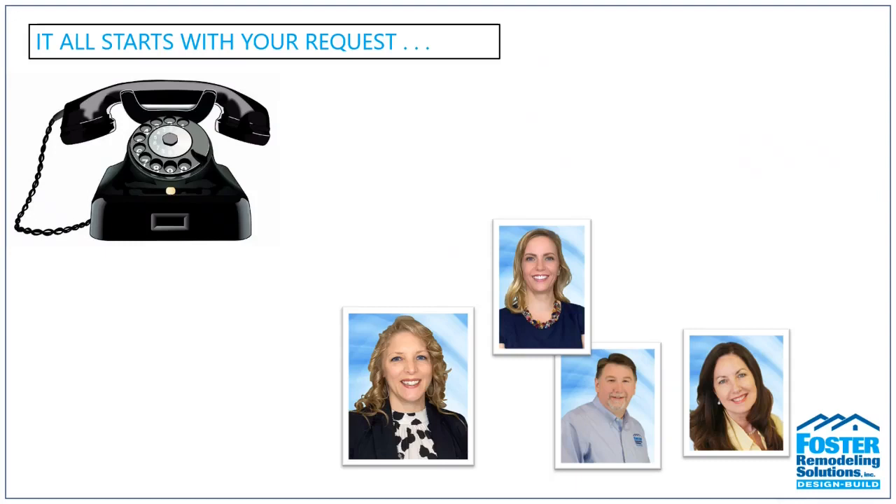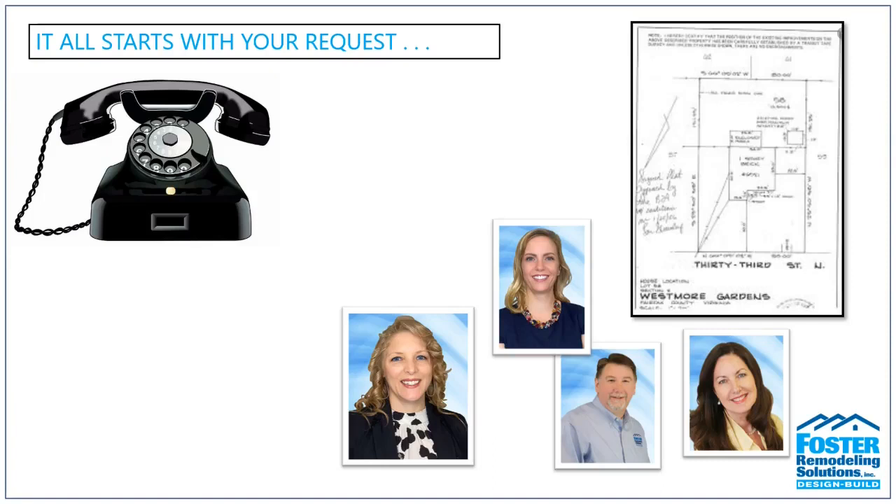We'll then schedule the first initial visit — either in person or an online consultation, whatever is more convenient for your schedule. If we're looking specifically at additions, we will need a copy of your plat. We'll need to research your county, city, and town requirements or restrictions prior to our visit, so we can make sure what you're looking to do falls within the guidelines beforehand.